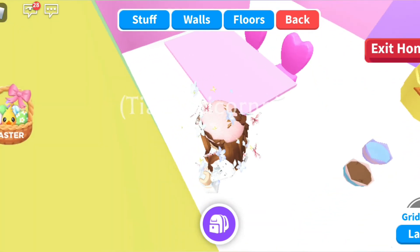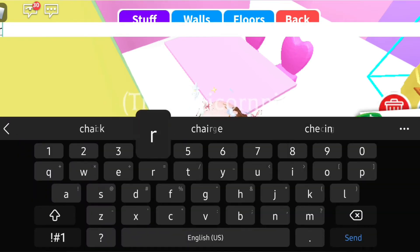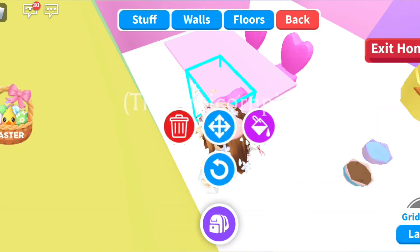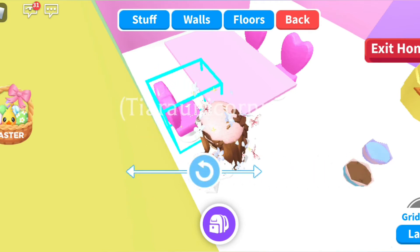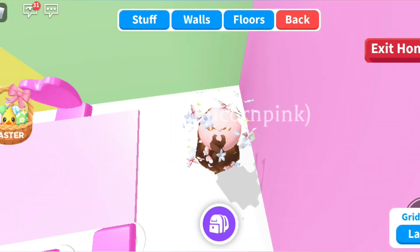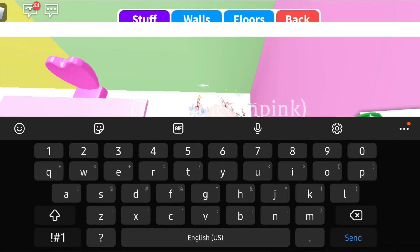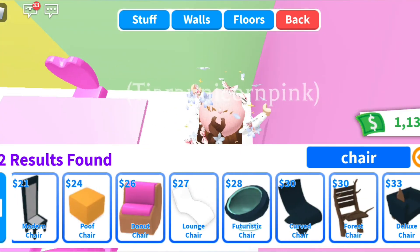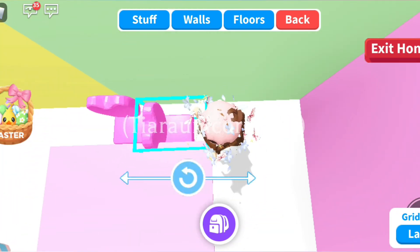Now let's do the other side and buy this again. Let's also put another chair over here. Let's put this over here.